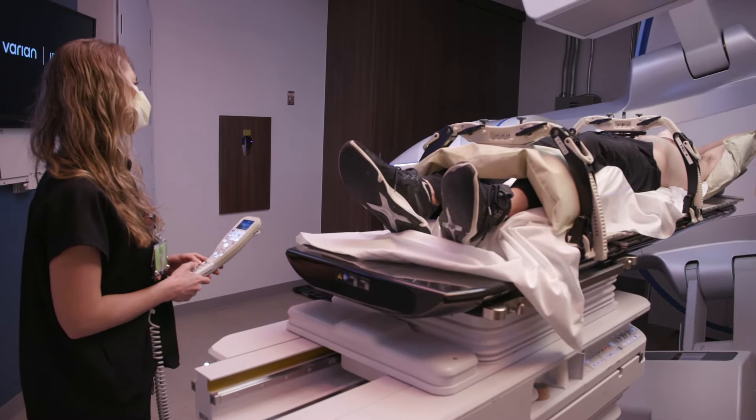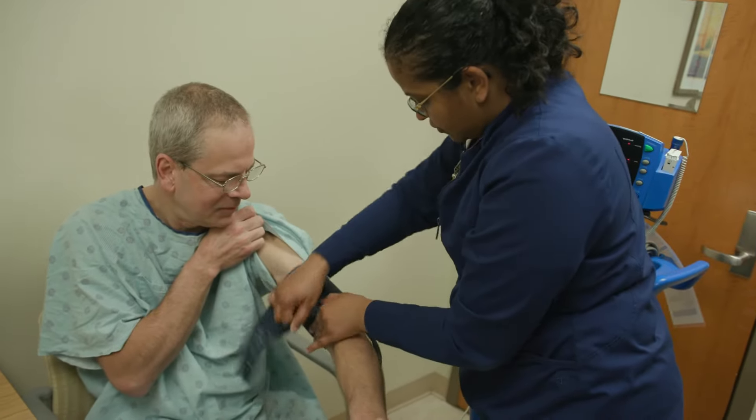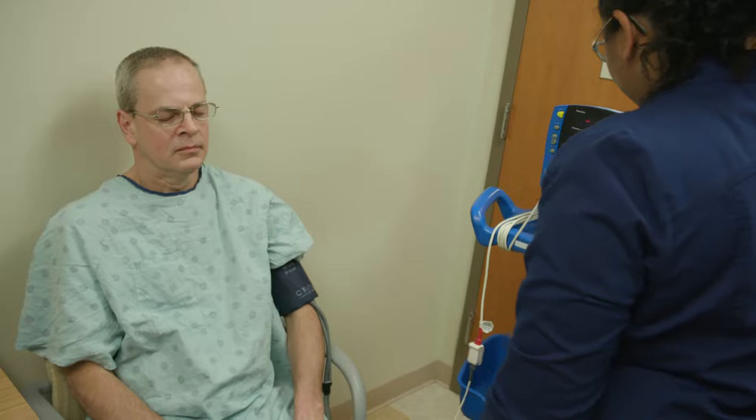Some patients may need pain medication to help them relax during treatment. All patients having radiation treatment are advised to drink plenty of fluids while undergoing therapy, because radiation can suck the moisture out of your body. So staying well hydrated is really important.